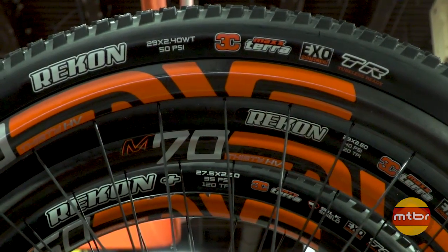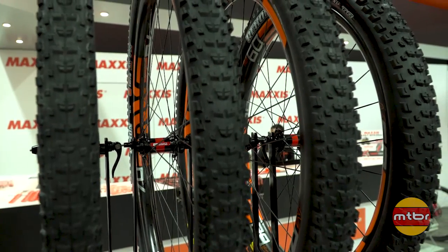It's a really big, high-volume trail bike tire that will serve a lot of different riders and a lot of different terrain.